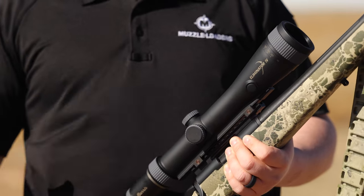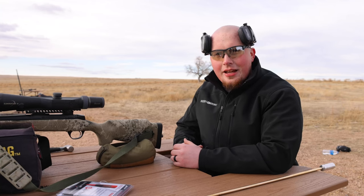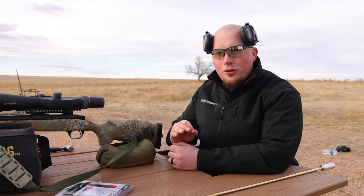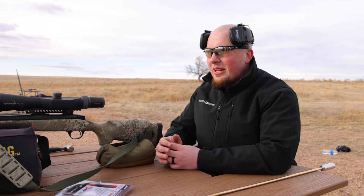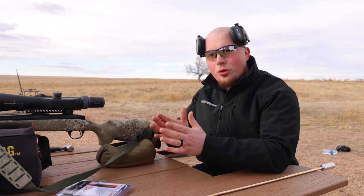The more practice you put in now is going to pay dividends in season. We have the Burris Eliminator zeroed at 100 yards and we're going to stretch it out to 750 now. I ranged the target — exactly 750. It gave me my vertical holdover, and we're guessing about a 15-ish mile-an-hour wind, so I'm going to hold three and a half mils and see where we hit on the first shot.